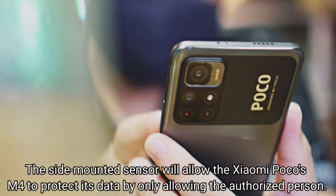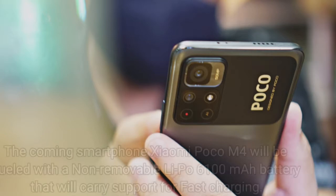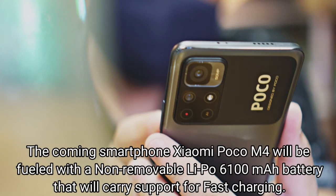The side-mounted fingerprint sensor will allow the Xiaomi Poco M4 to protect its data by only allowing the authorized person. The coming smartphone will be fueled with a non-removable Li-Po 6100mAh battery that will carry support for fast charging.